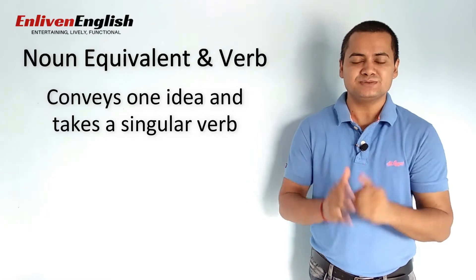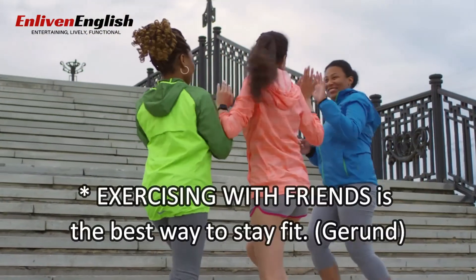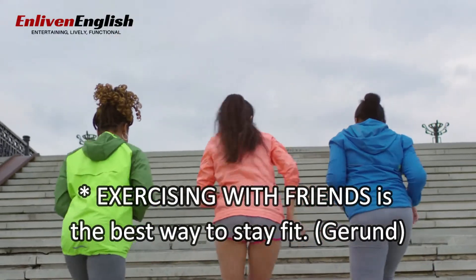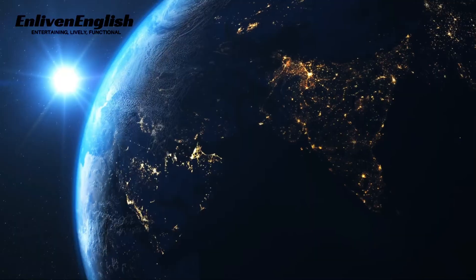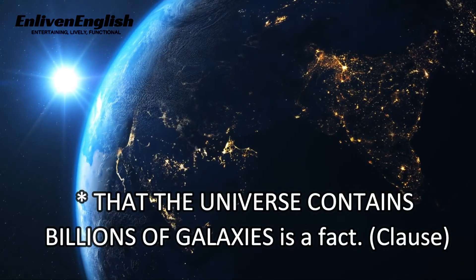Let's have a look at some sentences where noun equivalents act as a subject. Exercising with friends is the best way to stay fit. That the universe contains billions of galaxies is a fact.